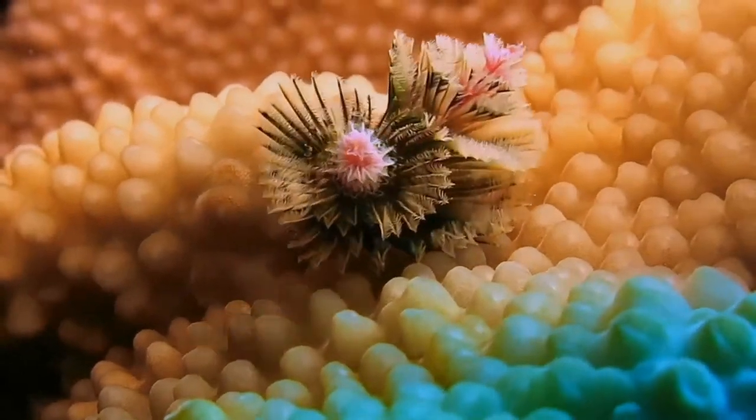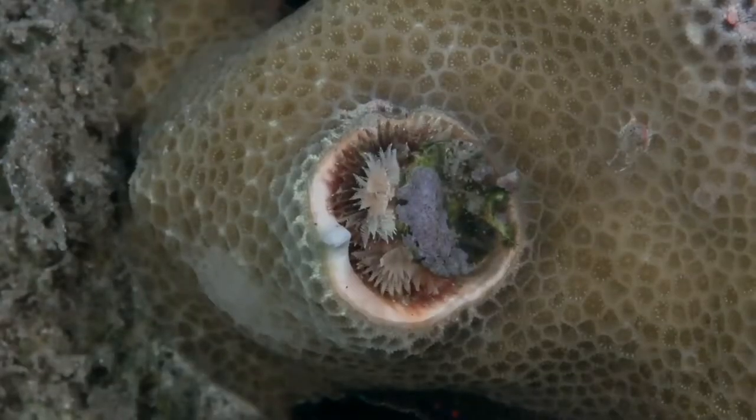means they use cilia — tiny hair-like bristles on their appendages — to catch food as it passes by.